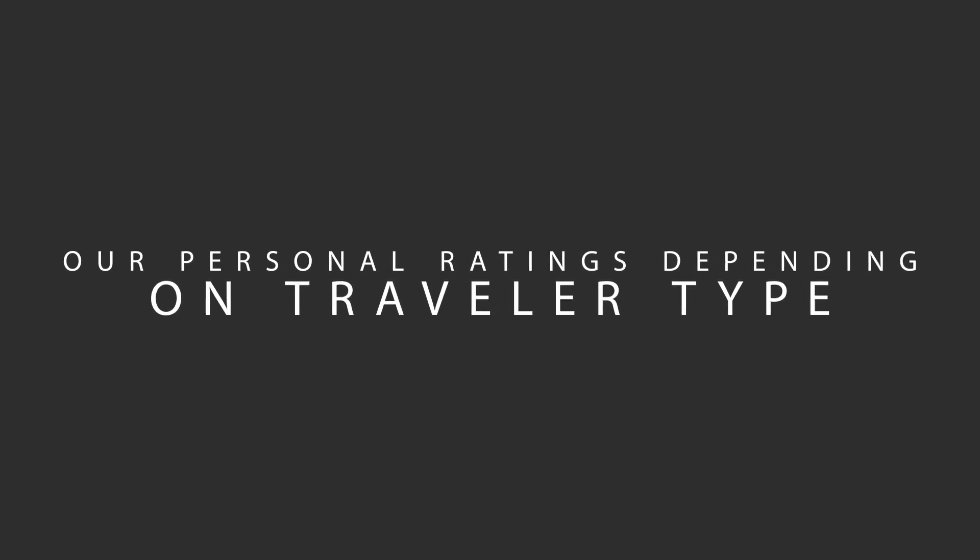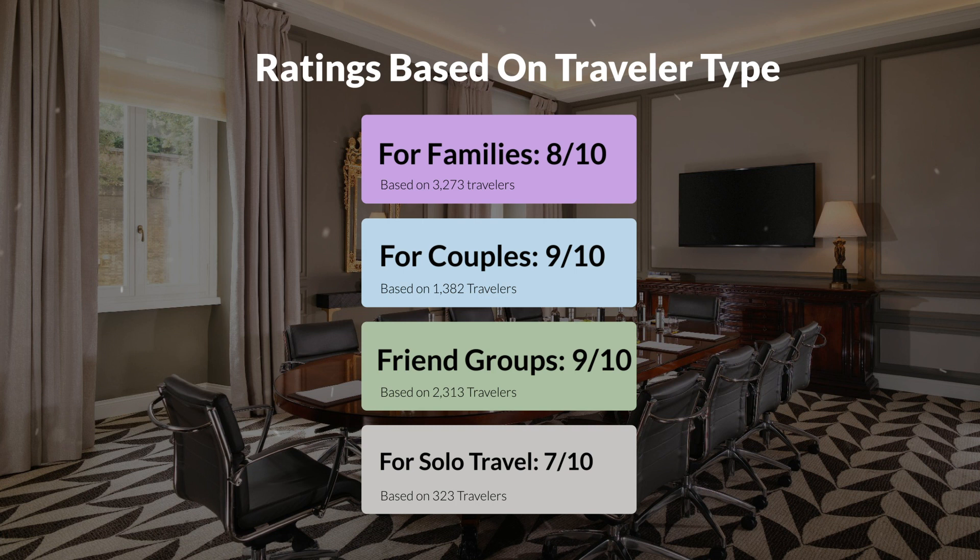Now, let's move on to our personal ratings for this hotel, depending on the type of traveler. For families, 8 out of 10. For couples, 9 out of 10. For friend groups, 9 out of 10. For solo travel, 7 out of 10.